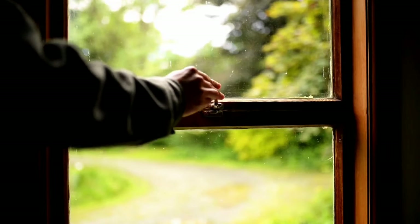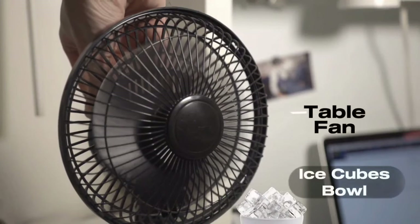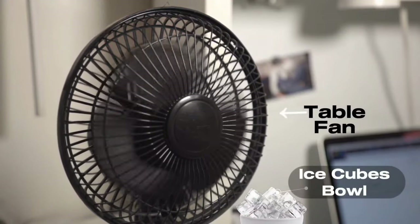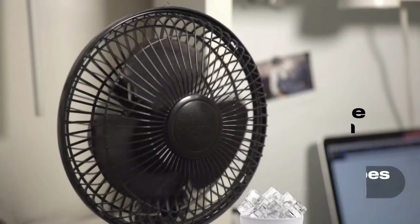Shut the window when the outside temperature soars and open the window when it dips. Make an ice fan straight away by using your engineering talents — this is not complicated at all. Just have an ice bowl and you are ready to go. Enjoy the refreshing wind by placing it directly in front of your table fan.